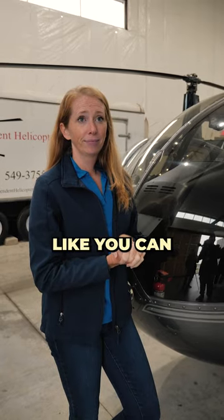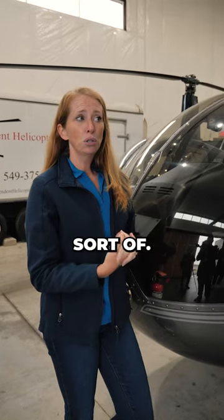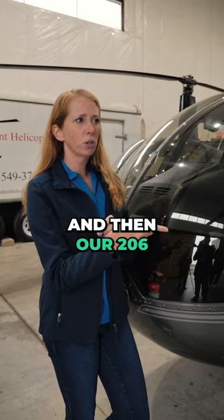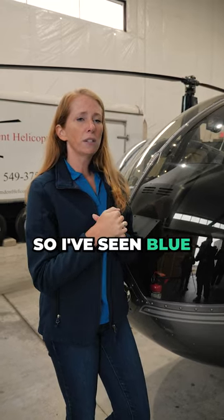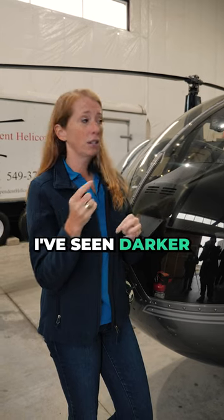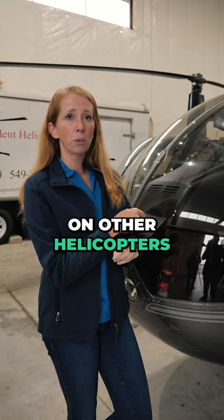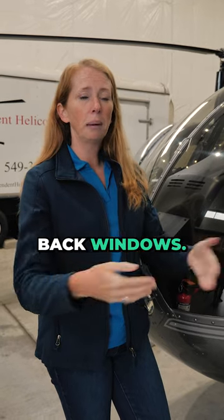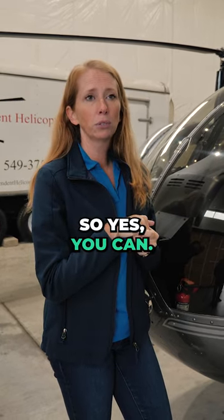Can you tint helicopter windows like you can with a car window? Sort of. I think this one has a little bit of a tint, and our 206 has a little bit of a blue tint. I've seen blue on other helicopters, and I've seen darker tint than this on other helicopters as well. Some of the executive ones actually have like blacked-out back windows, so you can't see who's in there. So yes, you can.